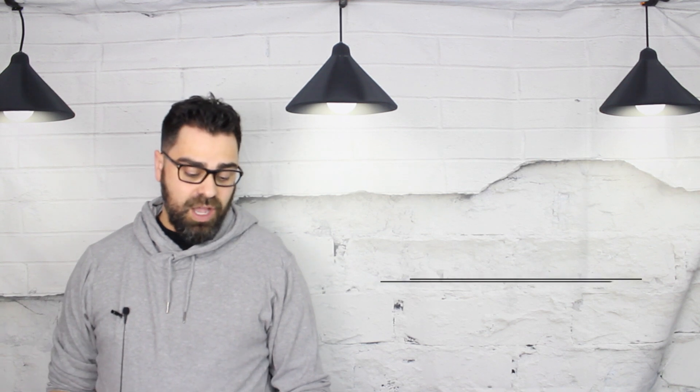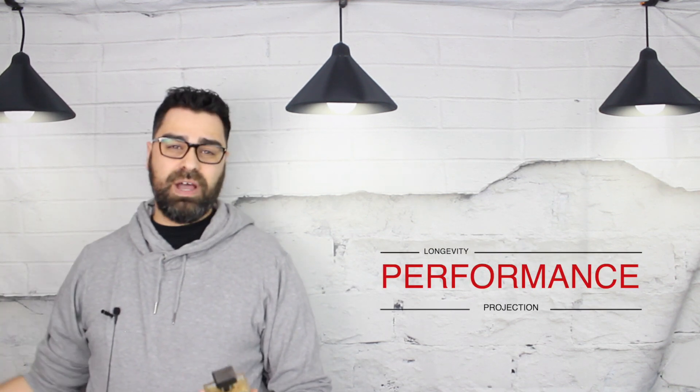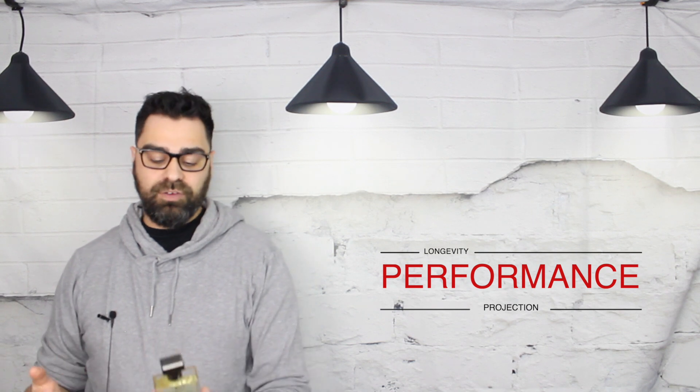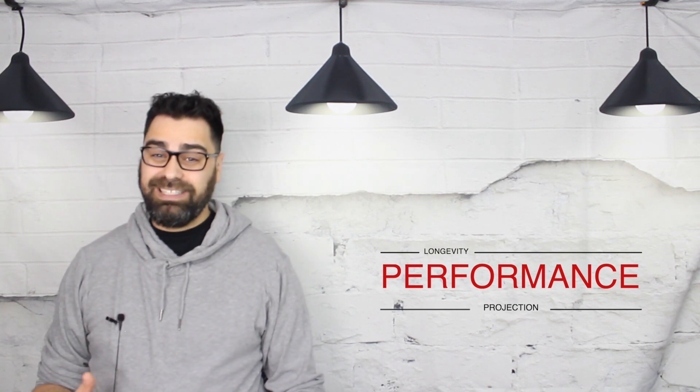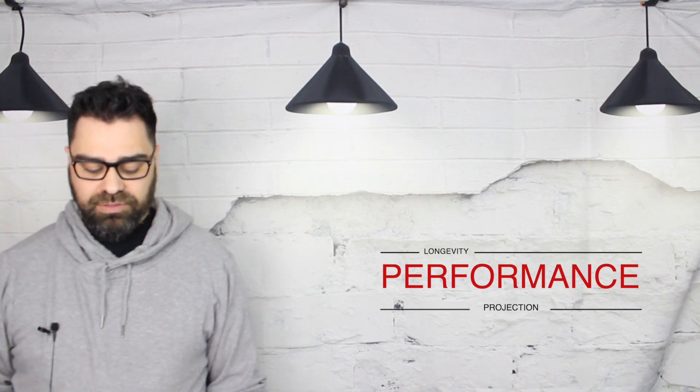Performance is a big one. Obviously in the unboxing I wasn't talking about performance, but having worn it for a few days, my performance on this one was actually quite good — six to eight hours. Nothing crazy, but average. Projection was fairly heavy, which is fairly surprising as these types of scents really don't push much. I felt like this one actually pushed a little bit more than others in the same category, so that's a plus.